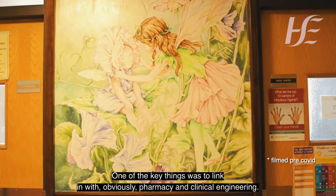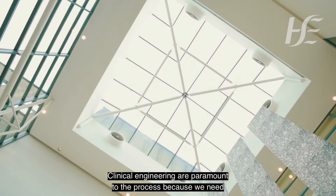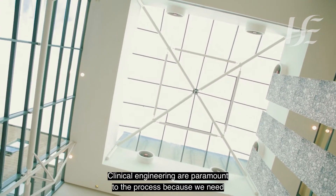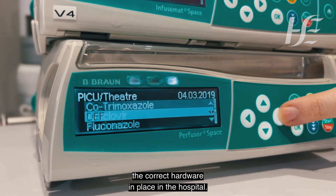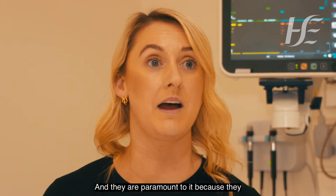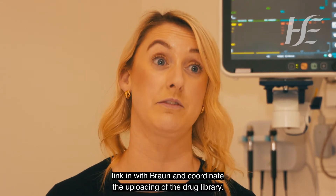One of the key things was to link in with pharmacy and clinical engineering. Clinical engineering are paramount to the process because we need them to facilitate the uploading of the pumps and to ensure that we have the correct hardware in place in the hospital. They link in with Braun and coordinate the uploading of the drug library.